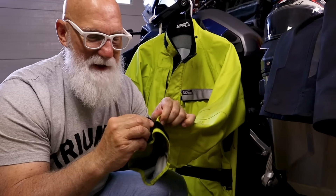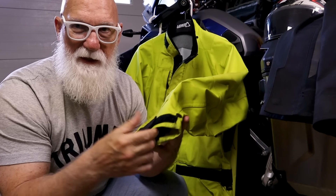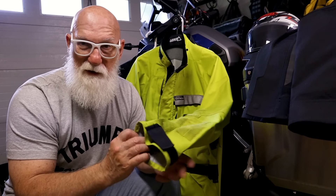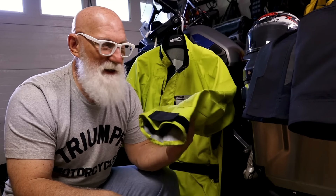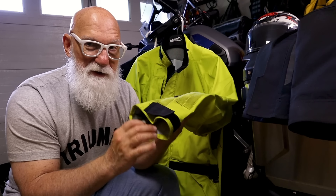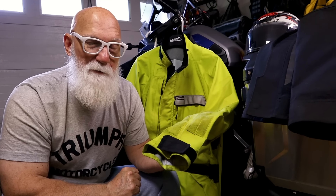On top of that, it has a Velcro closure that allows me to customize the fit — I can get it really tight or loosen it up. Being able to open those sleeves up and let air in is a real big plus.